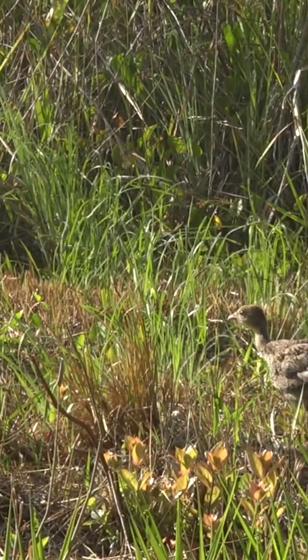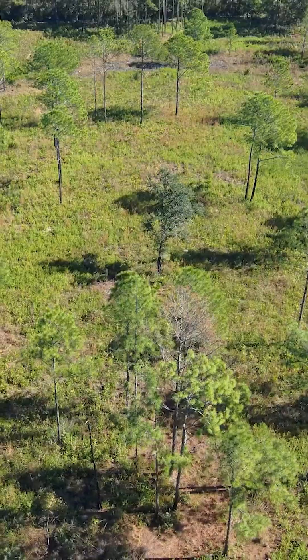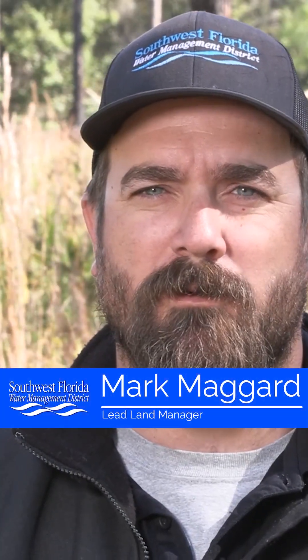Upper Hillsboro is a great place to see wild turkeys here in Central Florida. We're taking a look at a successful cost share program — about 120 acres of a habitat management project we did in conjunction with the National Wild Turkey Federation. I'm Mark Maggard, a lead land manager for the Southwest Florida Water Management District.